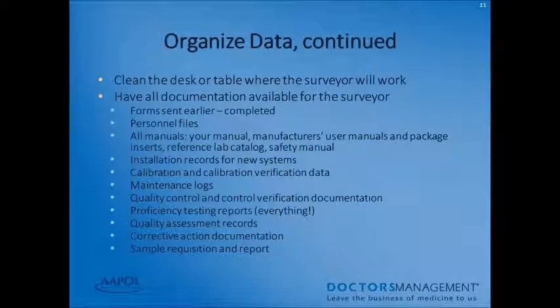Clean the desk or table where your surveyor will work. Have all documentation available: forms 116 and 209, all personnel files, all manuals including your procedure manual, manufacturer's user manuals, package inserts, reference lab catalog, safety manual, installation records, calibration and calibration verification data, maintenance logs, quality control and control verification documentation, proficiency testing reports, quality assessment records, corrective action documentation, and sample requisitions and reports.